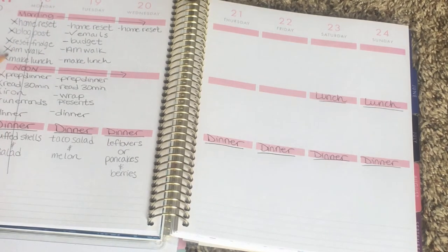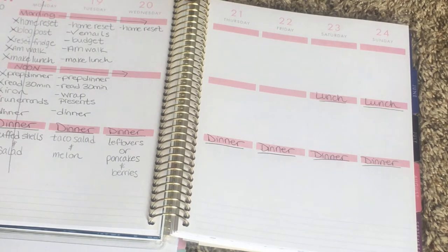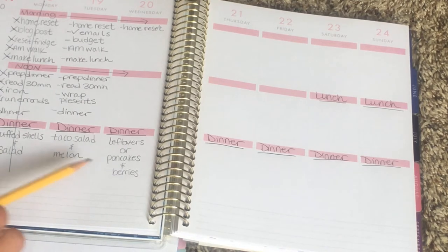I don't normally meal plan for breakfast and lunch — you could if you wanted to — but the top sections are where I put my daily schedule of things I need to get done each day. At the end of the day I put a slash through it so I know it's done. This keeps me living intentionally, and I feel more purposeful when I plan out my days like this. I feel much more accomplished at the end of the day when I've completed everything I wanted to and followed my meal plan.